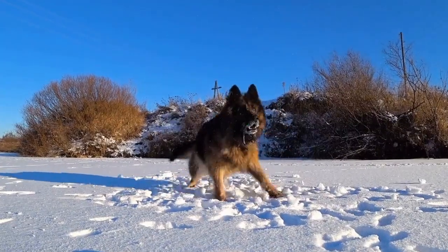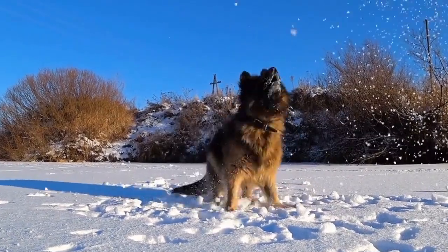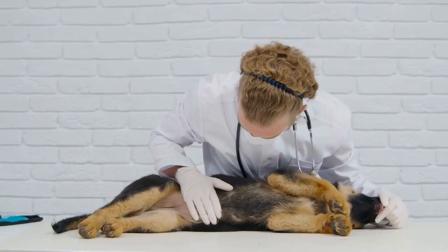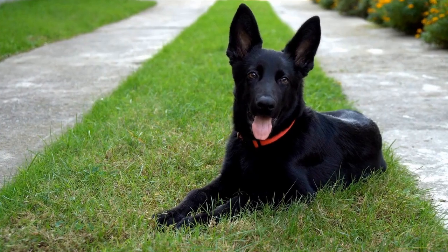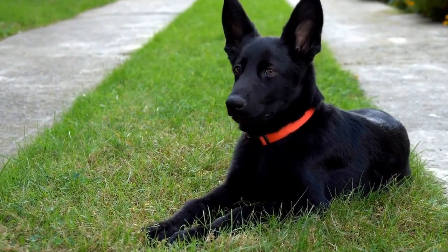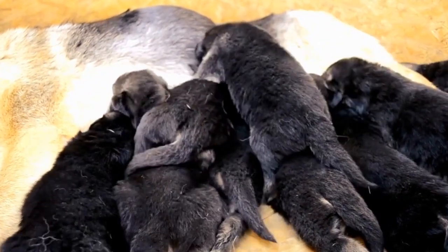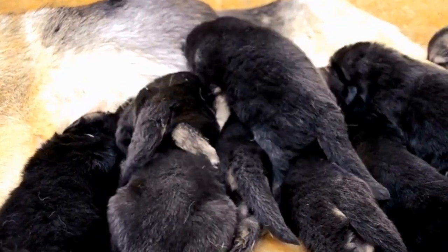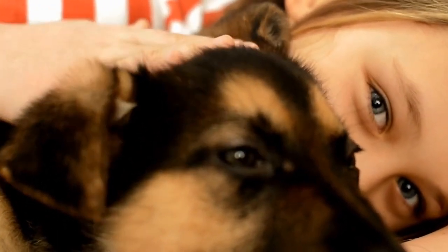Five: long-term commitment. Owning a German Shepherd is a long-term commitment, and it's important to be prepared for the responsibilities that come with it. German Shepherds require regular exercise, mental stimulation, and a well-balanced diet. They also need regular veterinary care, including vaccinations, checkups, and preventive treatments. Furthermore, German Shepherds thrive on human companionship and can suffer from separation anxiety if left alone for extended periods. Make sure you have the time, resources, and dedication to provide for your German Shepherd throughout its life.